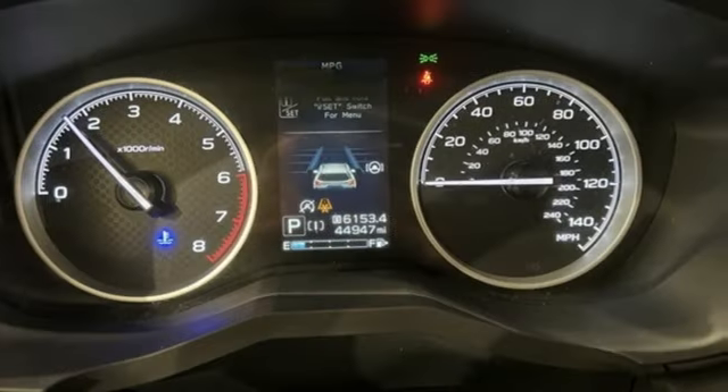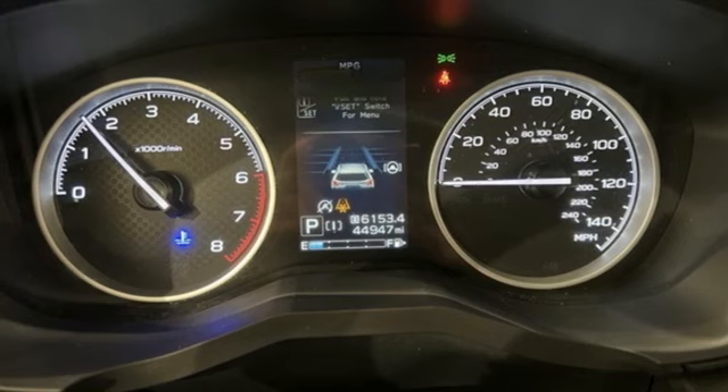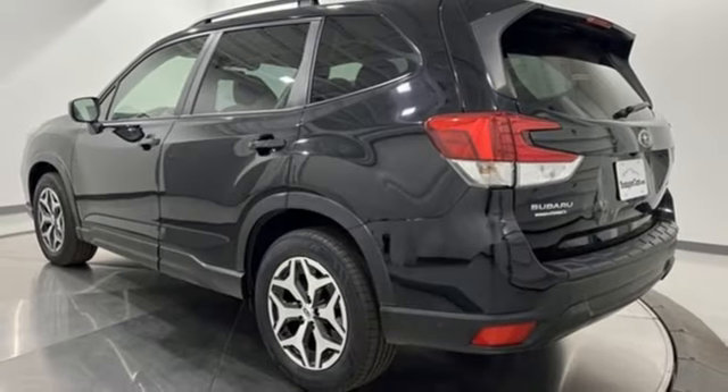First and second row express open and closed sliding sunroof, two USB ports, and continuously variable automatic transmission.